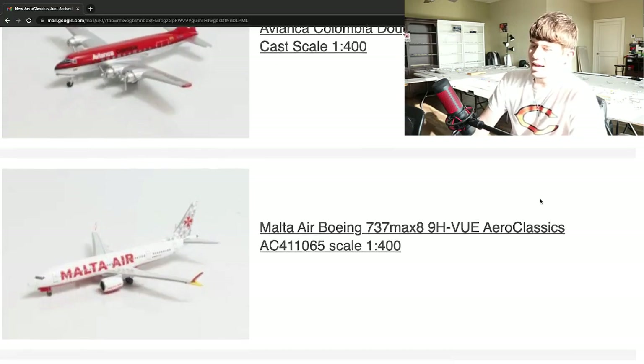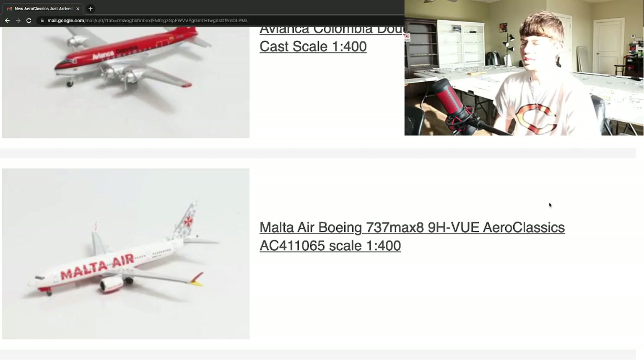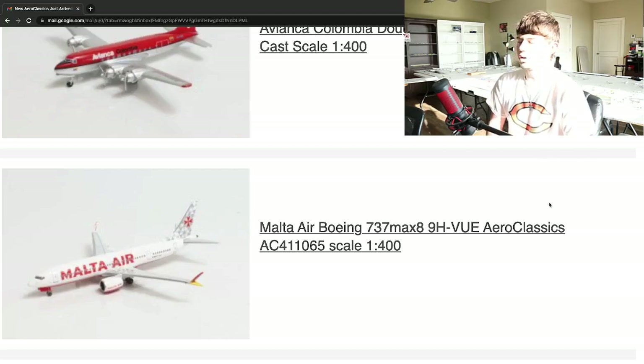Next up, we have a newer aircraft — this is the Malta Air Boeing 737 MAX 8, registration 9H Victor Uniform Echo. I don't believe they've done this airline before; this is the first time I've seen this airline as far as I'm aware. Really, really cool livery — you have the red on the underbelly and the big titles, then a red and yellow winglet which is quite unique, and a really cool pattern design on the tail. Really nice aircraft right there. I'm sure that one's probably in the ballpark of $45. Very nice release from Aeroclassics.